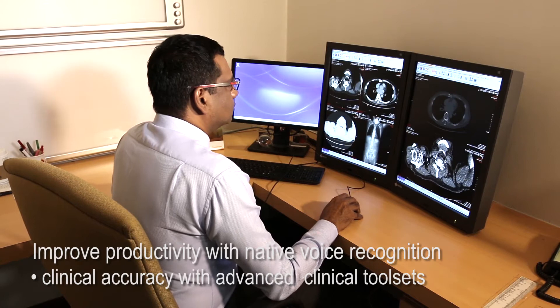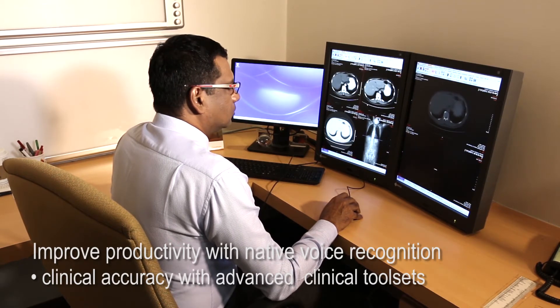It is improving productivity in radiology reporting services so that the right image goes to the right radiologist at the right time.